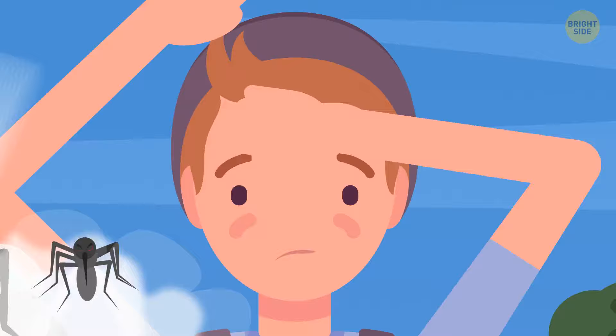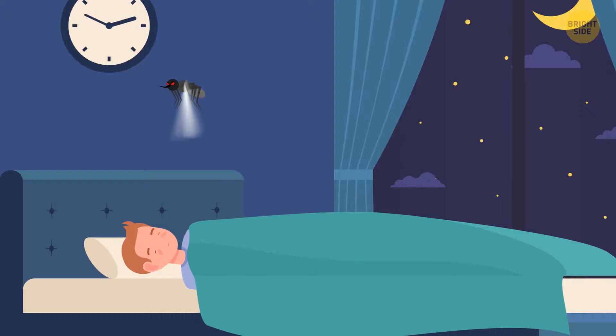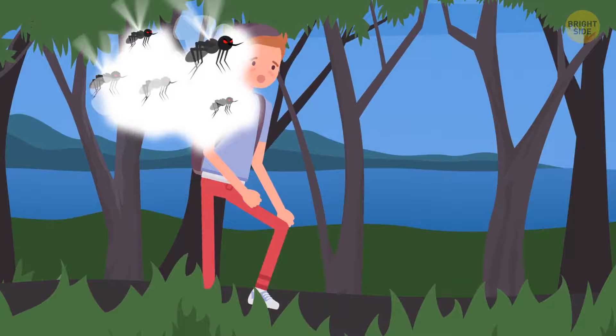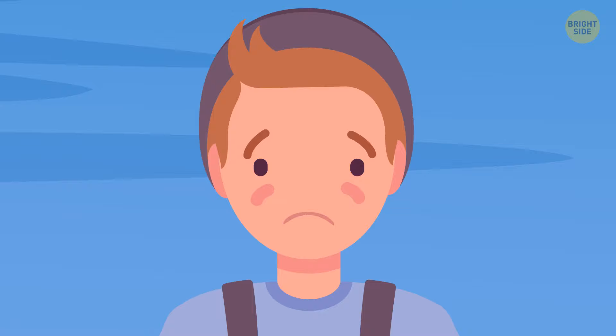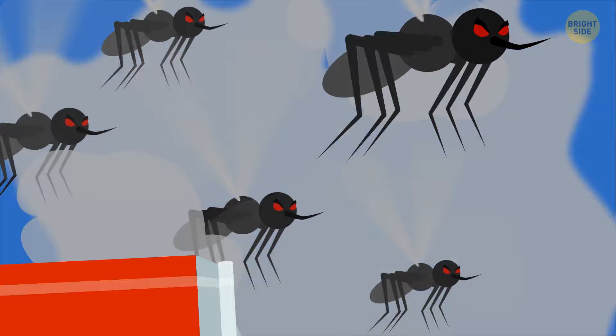Imagine a million mosquitoes making that annoying buzzing noise — it's like a saxophone playing high notes. Barry is slowing down; he's exhausted and his heart is beating too fast. He no longer feels bites and itches. His body is becoming weak, but he's still moving toward the lake. Mosquitoes have already taken three soda cans worth of blood from him, and this is serious. Barry is running a fever and has clouded consciousness. His immune system is not coping.